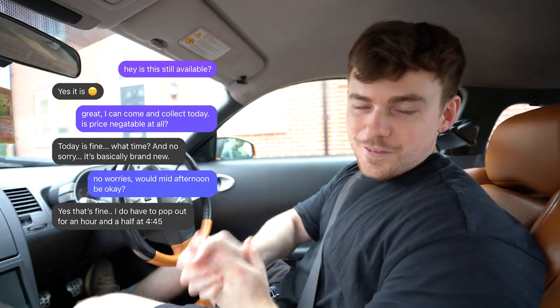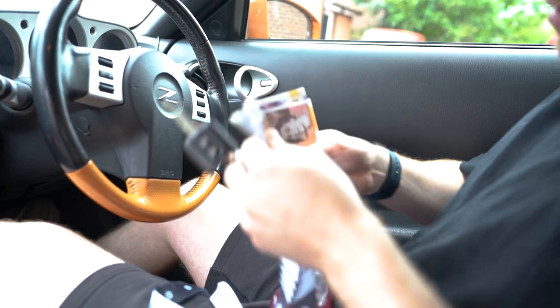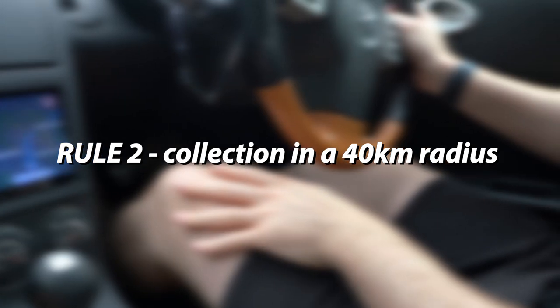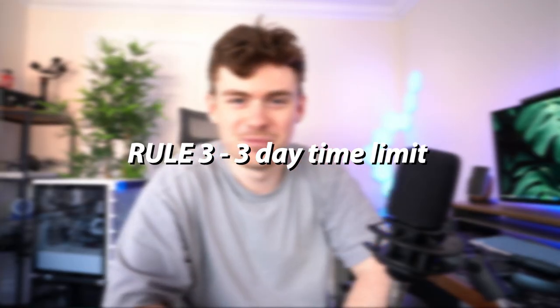Hey guys, we are on the way to pick up the first piece of the puzzle. While we're traveling to the first house, let me go over the rules in place for this PC build. Number one: they have to be all used parts from Facebook Marketplace. Number two: 40 kilometre radius, no postage. Number three: we only have three days. Number four: we only have a budget of £800, around $950.